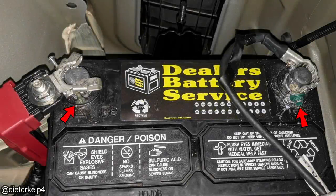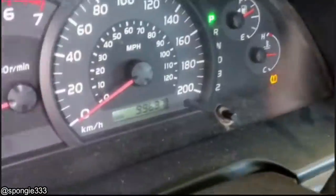And this customer replaced the battery themselves. This customer came just in time for a new timing belt.